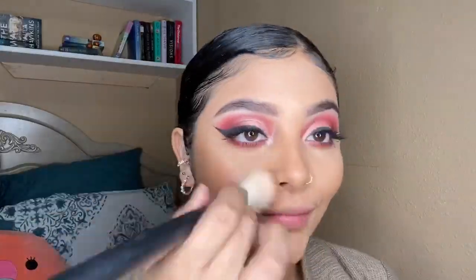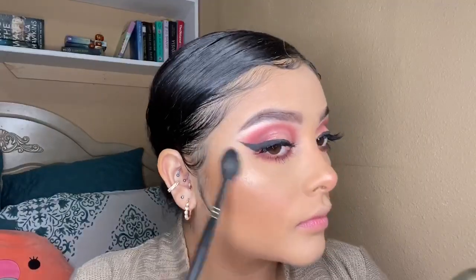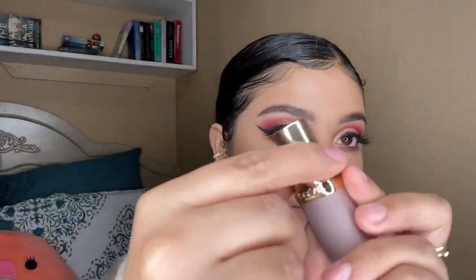For blush, like always, I'm going in with my Milani Baked Blush in the shade Luminoso using the Morphe 405 brush. To top it all off I'm using the Mario Badescu Facial Spray with Aloe, Herbs and Rose Water. For highlight I'm using the Wet n Wild Highlighter in the shade Crystal High. For lipstick I'm using the L'Oreal lipstick in the shade 982 just to outline my lips before applying gloss. For lip gloss I'm using my favorite — the Maybelline Vivid Hot Lacquer Lip Gloss in the shade Unreal.